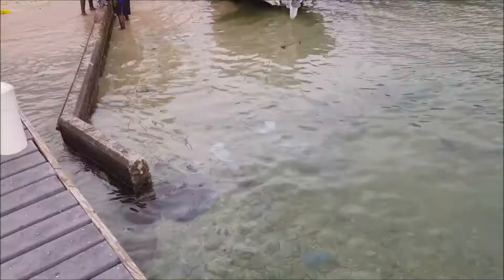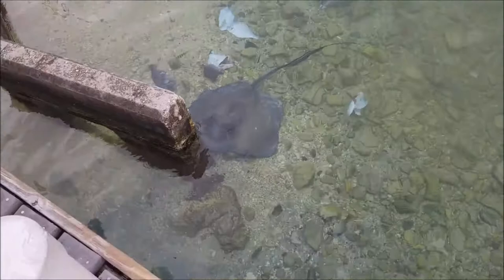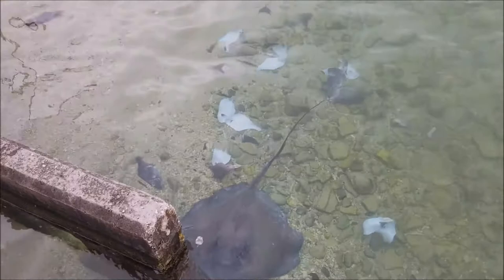We just put my uncle's boat in the water. We're getting ready to go out fishing, and I'm walking down the dock and these guys are cutting up fish right here. Look at all these fish. There's a huge stingray. You can see where they cut up all the fish and they're throwing it in — the stingray is just chowing down.